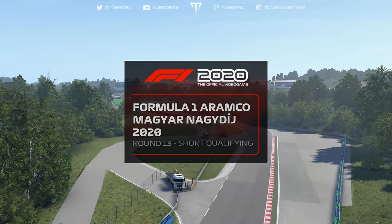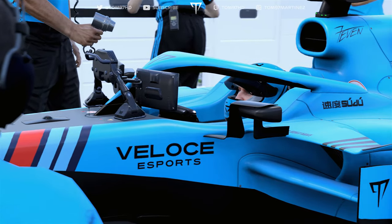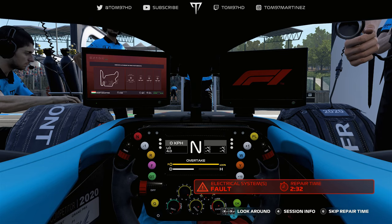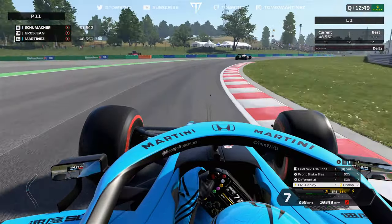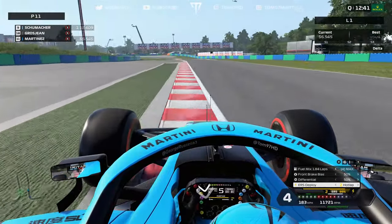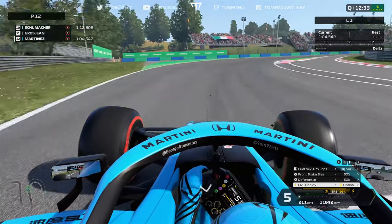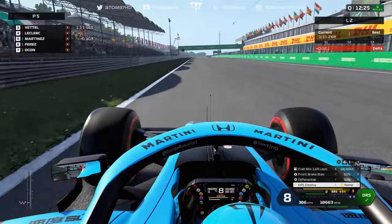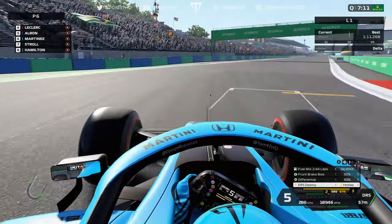We scored about a thousand R&D points between myself and George, and we move into qualifying. Hungary is known as Monaco without barriers, so getting a good grid slot is really important. At Silverstone we qualified P9, so let's see how this one goes. There was a bit of an electrical problem at the start, but luckily we got out. On my first run I had trouble with traffic, a bit of understeer, and generally struggled with grip.